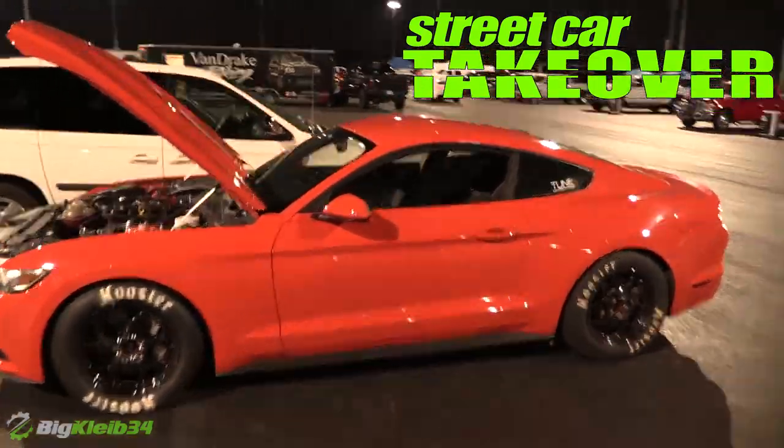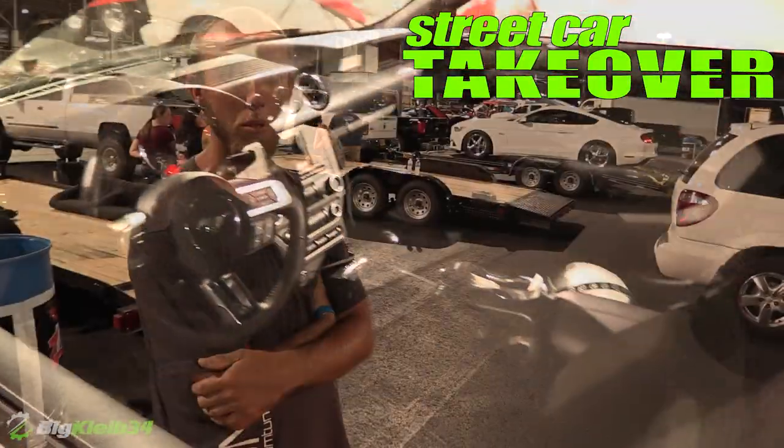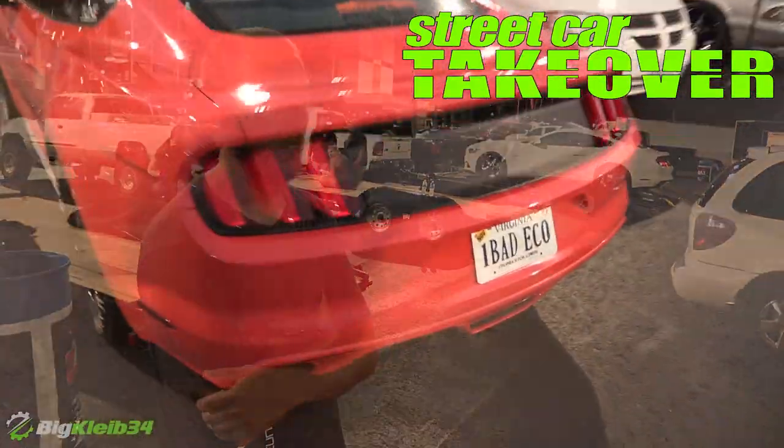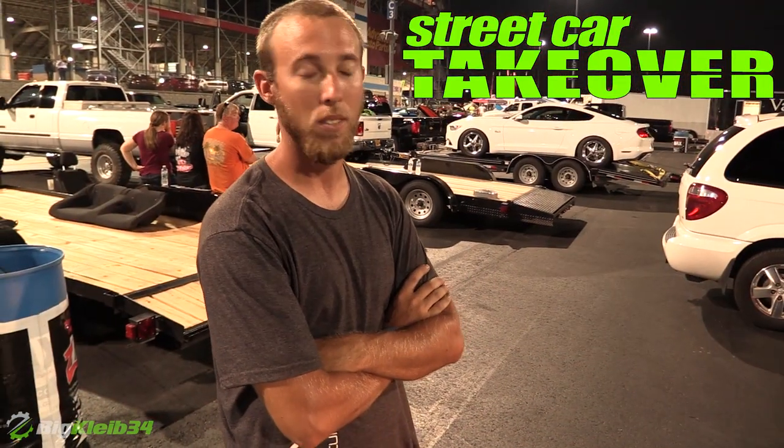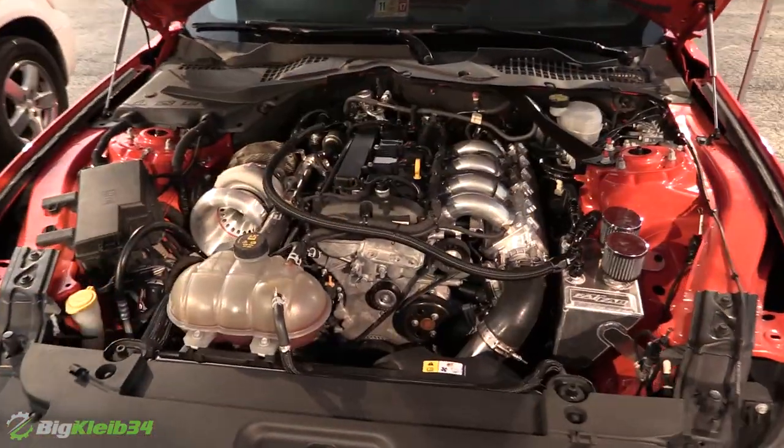2.3 EcoBoost manual car — fastest manual EcoBoost right now, everybody's got it close. Period rise, pistons, other support systems, cams, a little bit of valve train work, mile 40, not a whole lot.